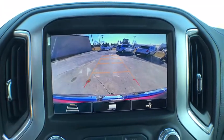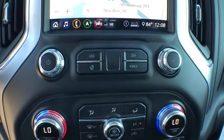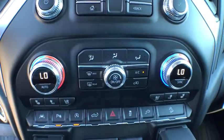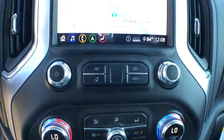Leather-wrapped steering wheel, dual airbags, power steering, alloy wheels, adjustable steering wheel, floor mats, aluminum wheels, cruise control, four-wheel drive. Your new ride is just a phone call away.